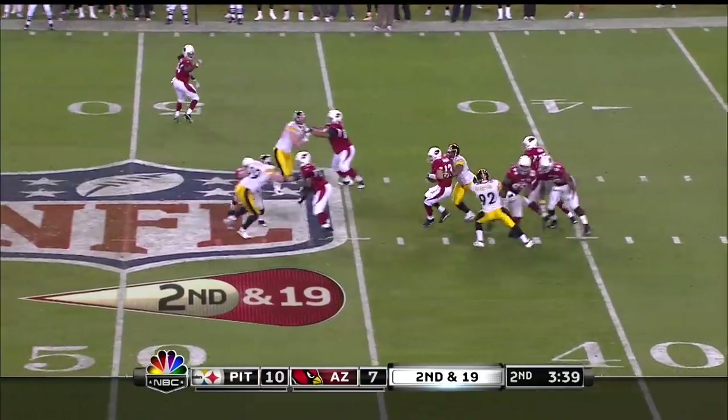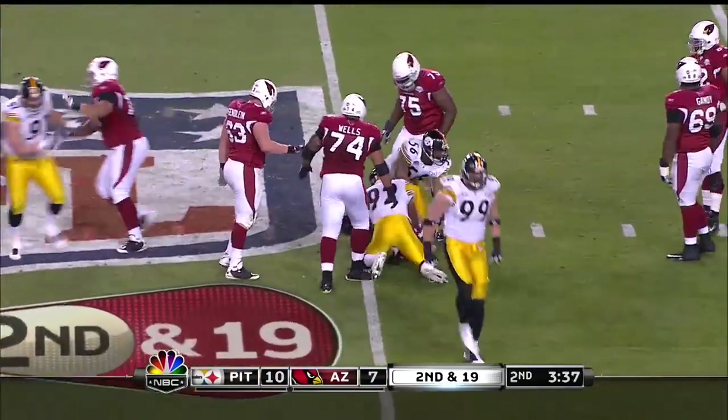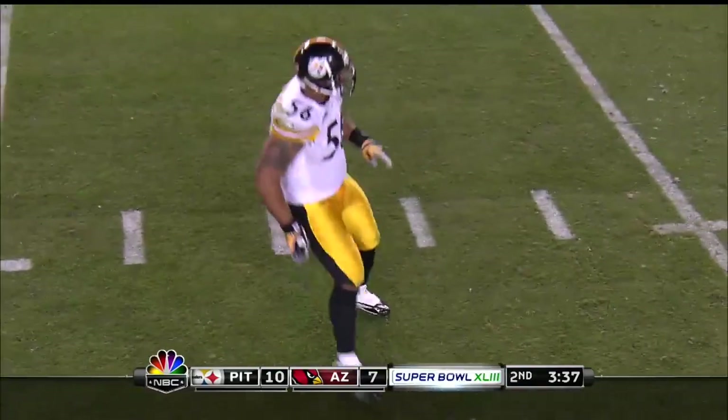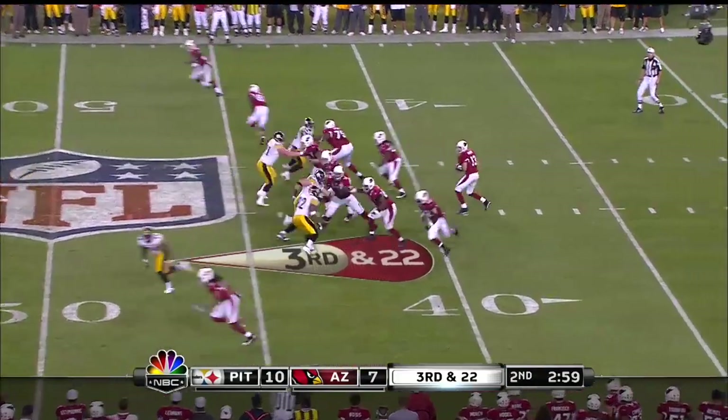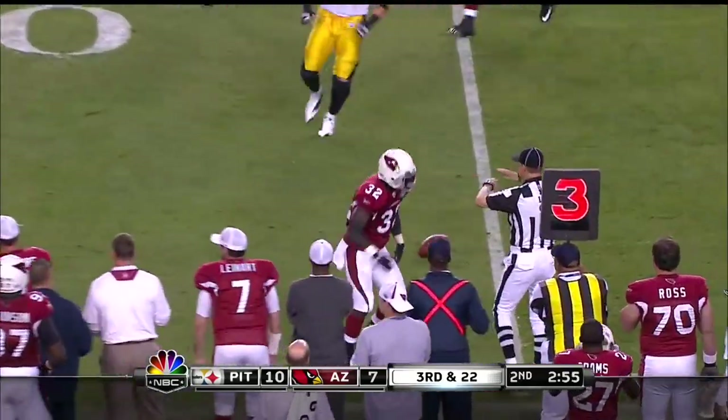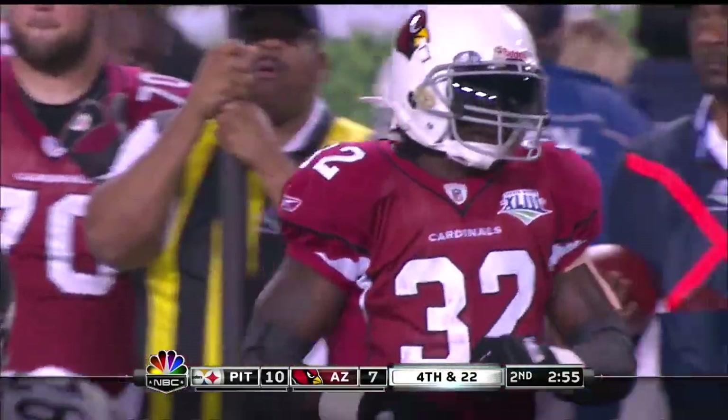The fake to him. Warner steps up and he's gonna get sacked at the forty-five yard line. Coming in from the side and behind is Lamar Woodley. He rushes four on the third and twenty-two, and the pass is dropped by James on the outside. So Arizona.